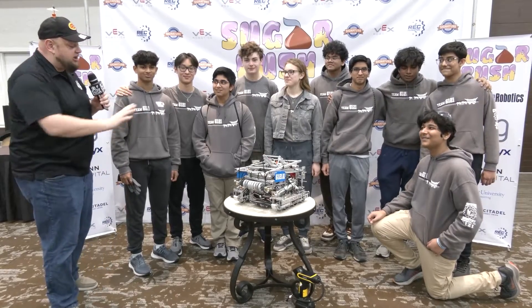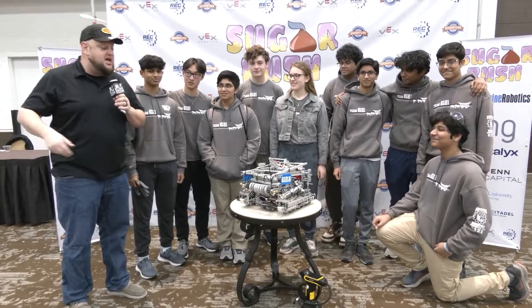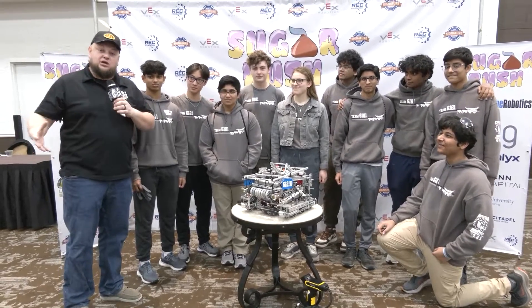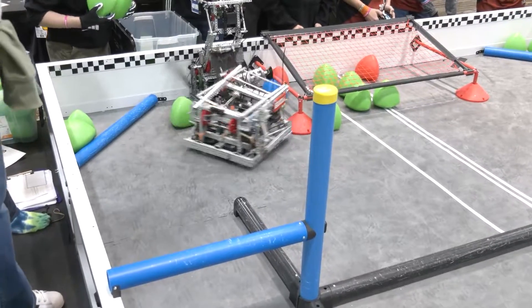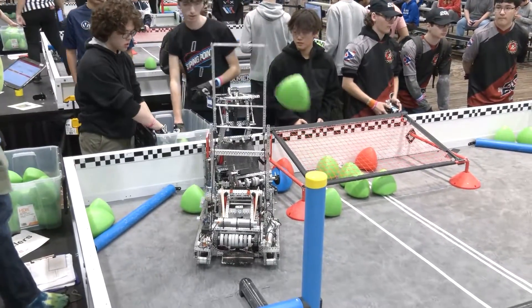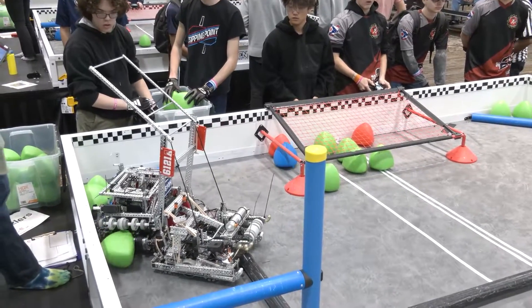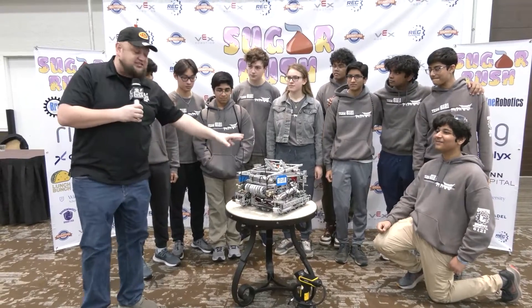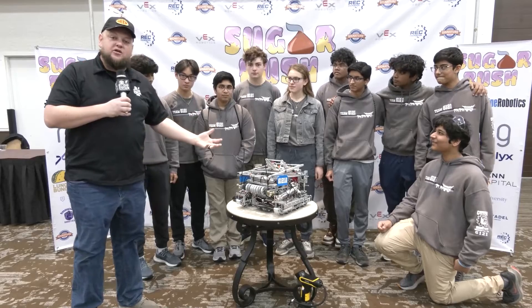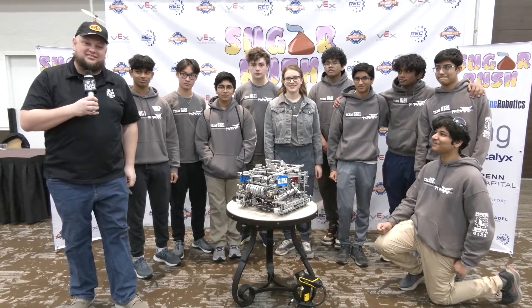Everybody, it's Tyler here at the Sugar Rush Signature event, checking in with 6121A, the Pioneers, a local team out of Pennsylvania. They have a phenomenal robot and are doing pretty well here at Sugar Rush. We'll be talking about their unique sleds and sled assistance area, a state machine for their CATA, and more. Let's learn more about the Pioneers on Pits and Parts.